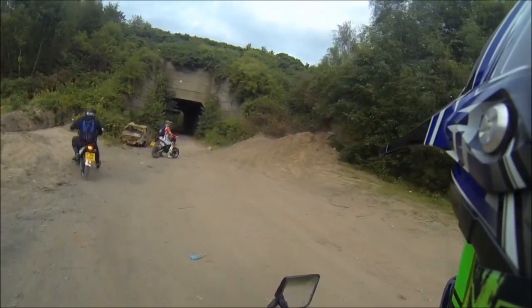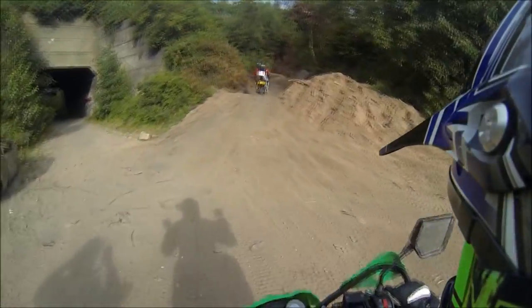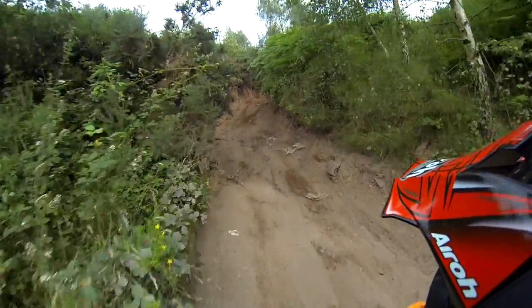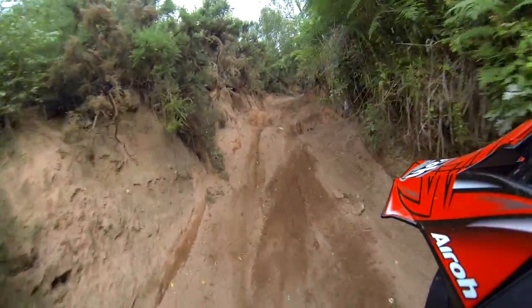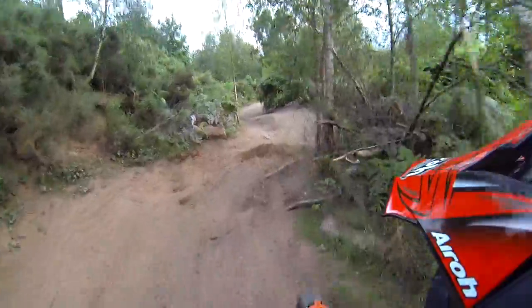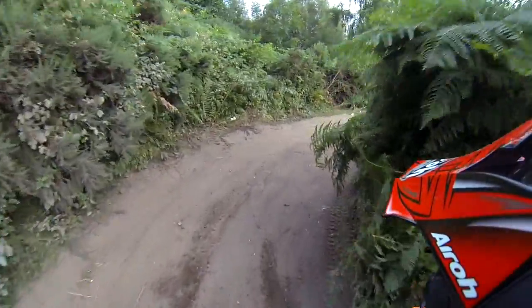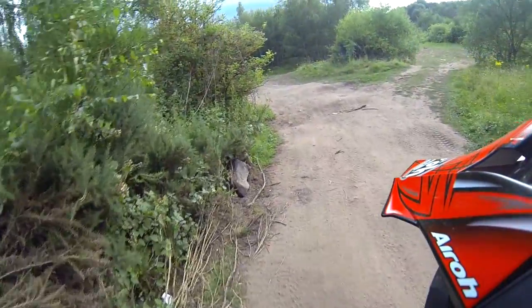So this is going to be the first little test. Can we get up there? Oh yeah, lovely. Lovely grip. No problem. Brilliant, sorted.